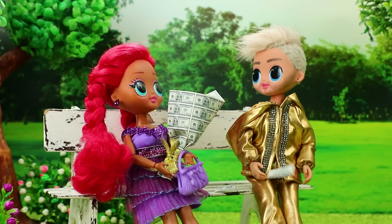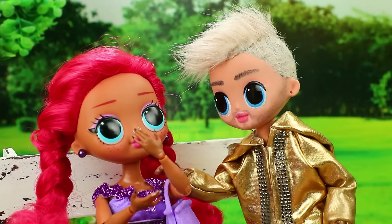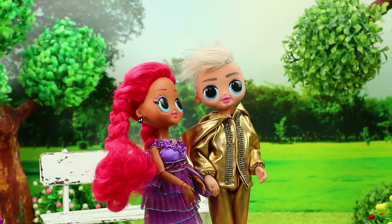Achoo! Oops! But then the money flew away. I'll give you millions of bouquets just like this. Let's take a walk. Okay.